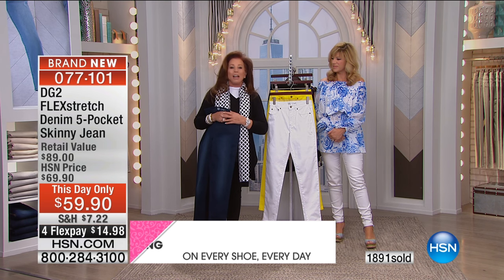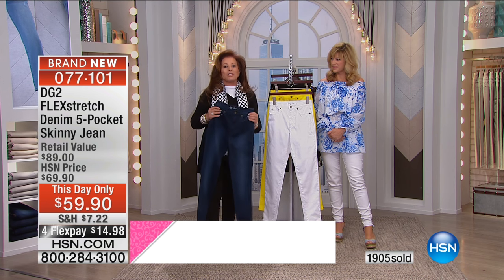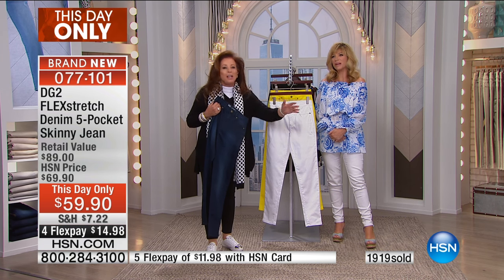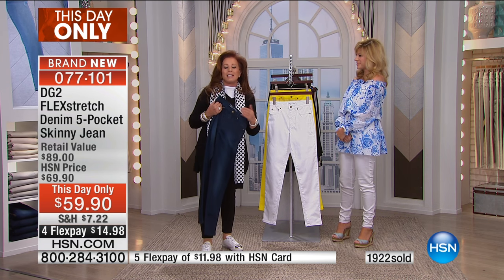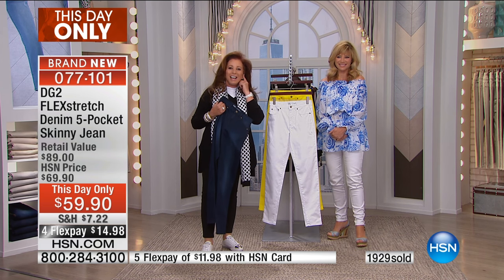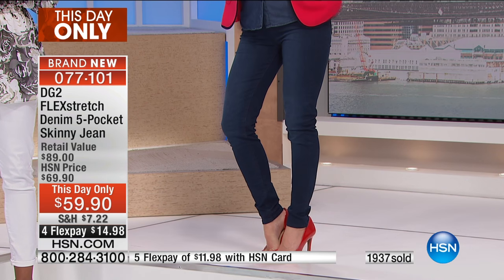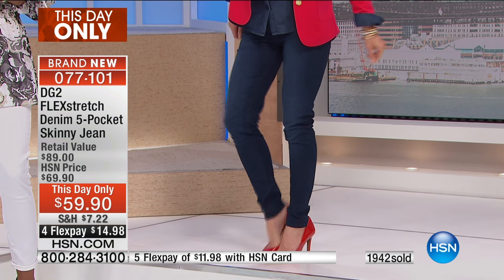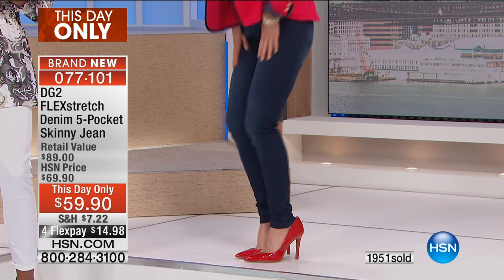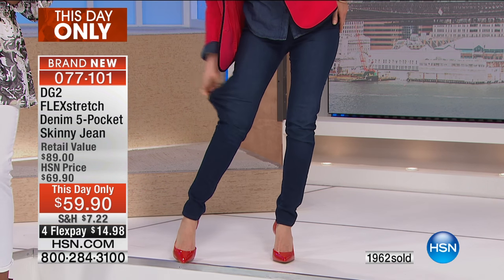No better way to do it than on HSN. We have things like the Flex Stretch or the Today Special that nobody else has — you can't get it anywhere in the United States except on HSN. Since I first tried your first pair of jeans, I don't buy my clothes anywhere else but from you. I have your partner knit pants — I bought two pairs of those — and I bought three shirts from you.